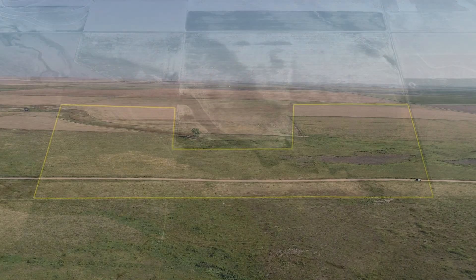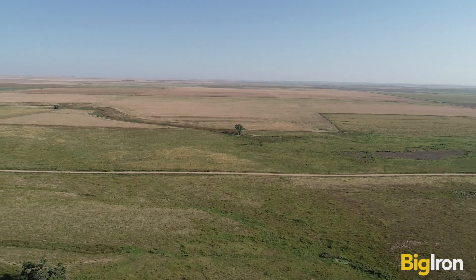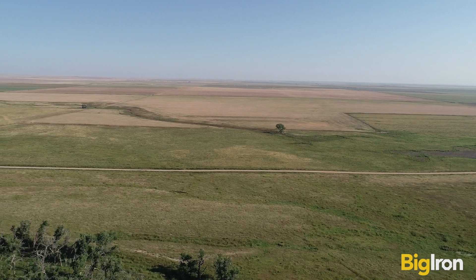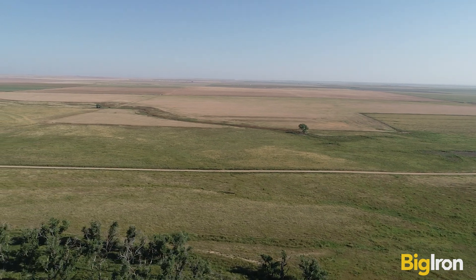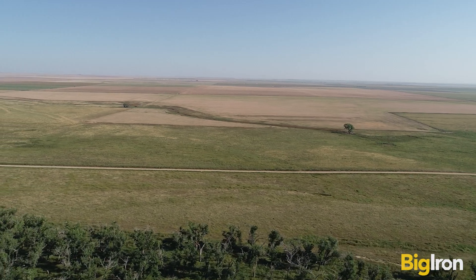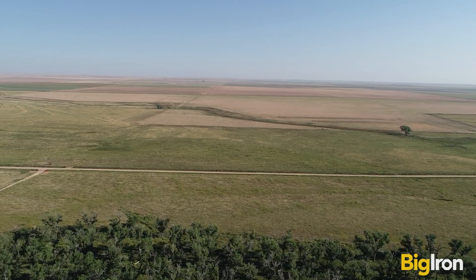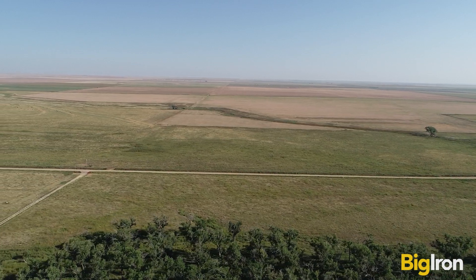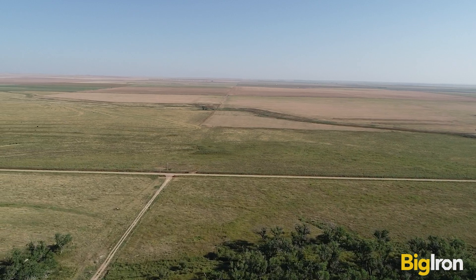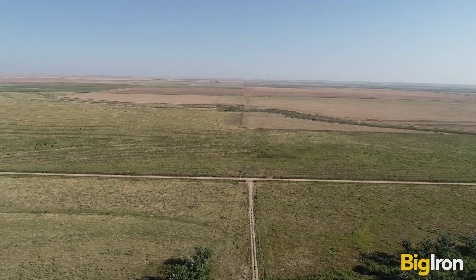Here's 387.4 plus or minus acres of continuous farmland in Wallace County, Kansas, running one and a half miles east and west. It has 378.95 plus or minus acres of cropland enrolled in the Conservation Reserve Program through September 30th, 2026. If you want CRP in your land portfolio, own this one. It pays $58.96 per acre, or $22,343 per year.